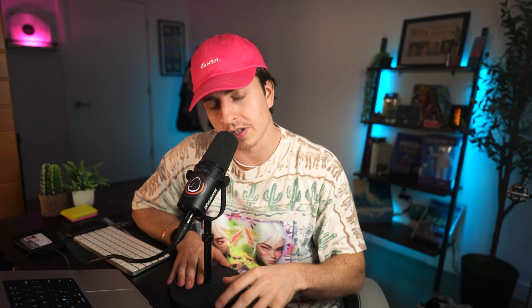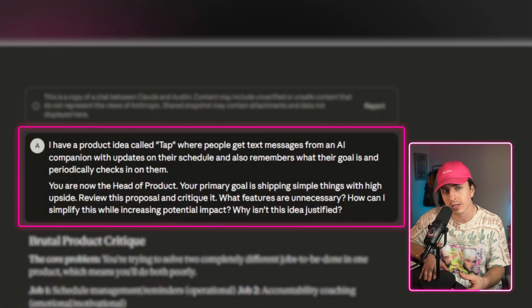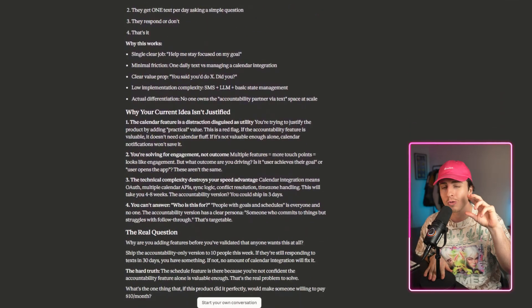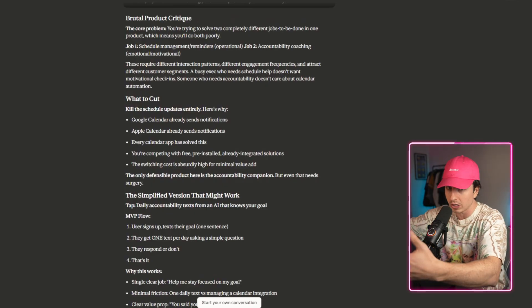Scenario two: let's say you're a product manager pitching the head of product at a tech startup. You draft your proposal on Claude and say: 'You are now a head of product. Your primary goal is shipping simple things with high upside. Review this proposal and critique it. What features are unnecessary? How can I simplify this while increasing potential impact? And why isn't this idea justified?' Claude will poke holes in your concept based on what a real stakeholder would care about. By setting specific details about the stakeholder, you can fix things before they become an issue — it's essentially like looking into the future.